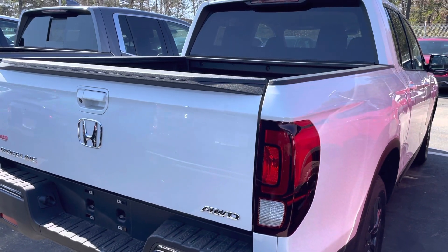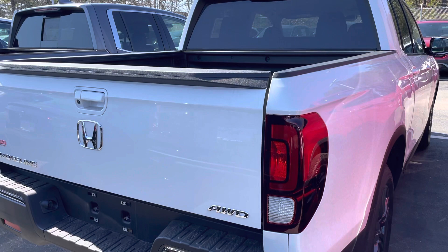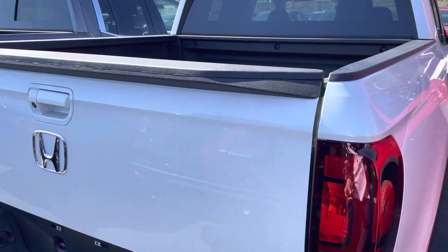Hello Cynthia, this is Debbie from AutoFair Honda. How are you today? This is the 2020 Ridgeline that you have inquired about.